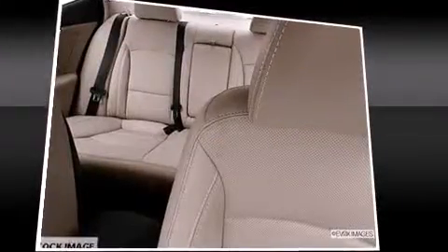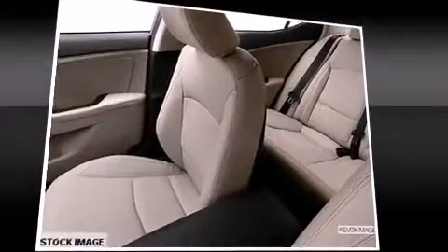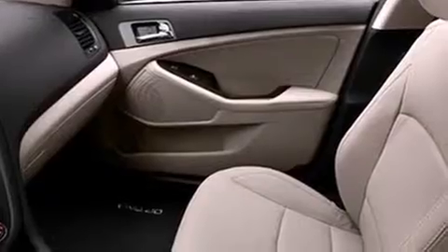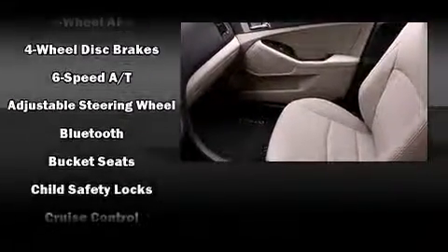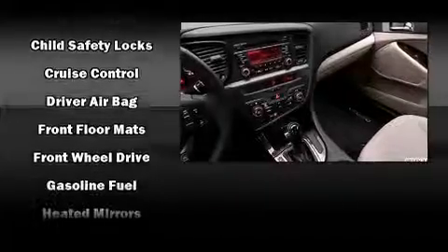Kia prioritized practicality, efficiency, and style by including leather upholstery, front and rear reading lights, a built-in garage door transmitter, a trip computer, an outside temperature display, turn signal indicator mirrors, and much more.